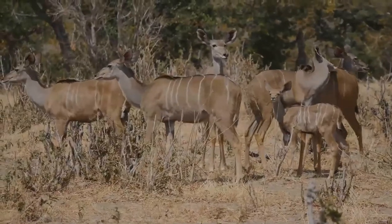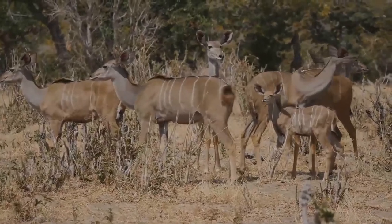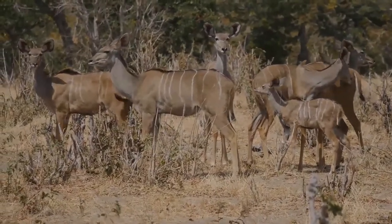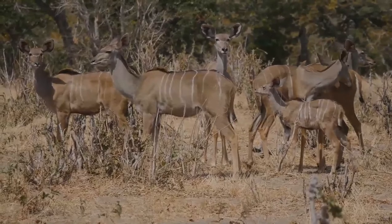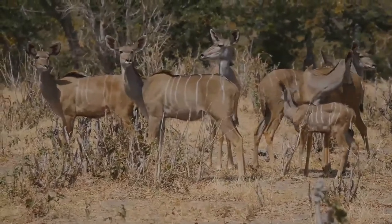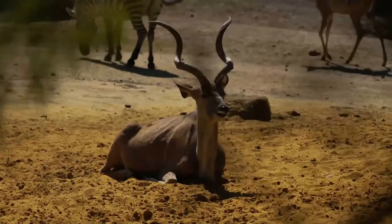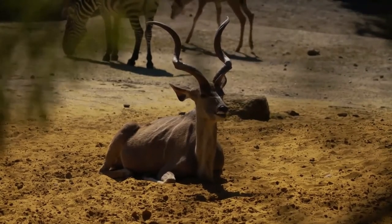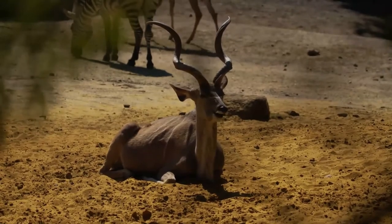Both species have long horns which point upward and slightly back, and curl in a corkscrew shape. Lesser kudus come from the savannah near acacia and conifer shrubs. They have to rely on thickets for protection, so they are rarely seen in the open. Their brown and striped pelts help to camouflage them in scrub environments.